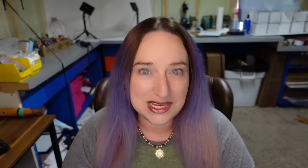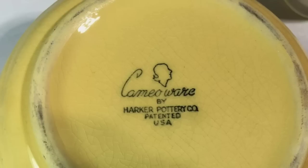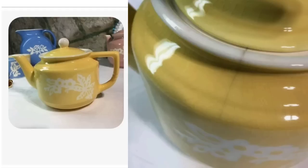This next one I want you to pay attention to because this teapot sold for good money and it was damaged. This is Cameo Ware by Harker, yellow dainty flower. It was an auction with 28 bids and sold for $247.50. Here it is marked — you would be able to identify it — and it has a pretty significant crack, as you can see, and it still brought almost $250.